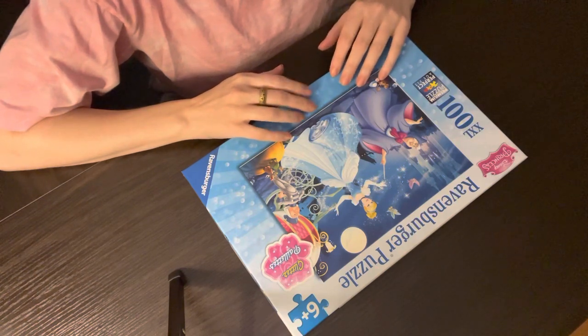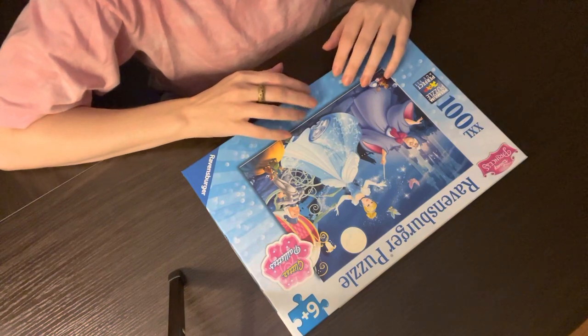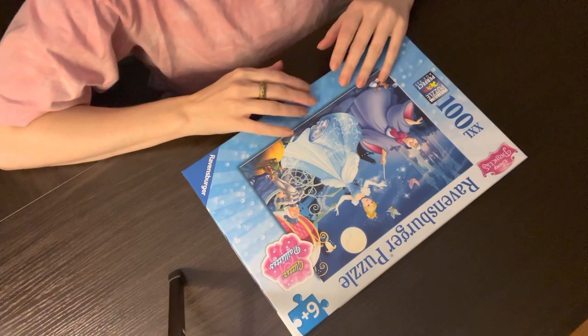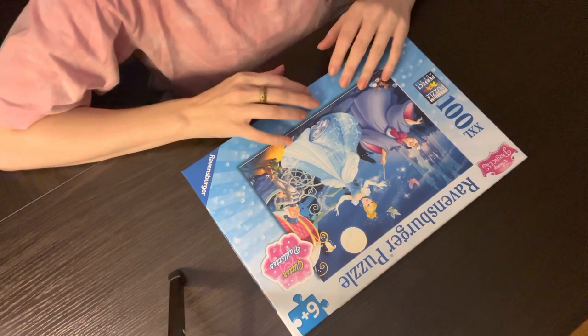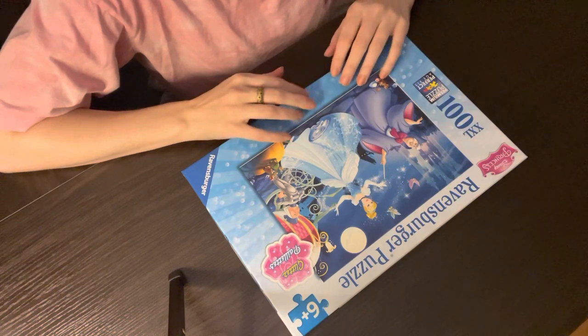And if you're somebody whose mind tends to wander and swirl around over and over again without any end in sight, and if you haven't already tried puzzling, then I do highly recommend it.